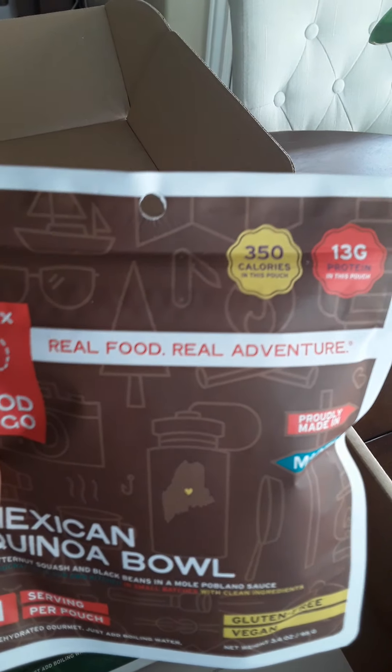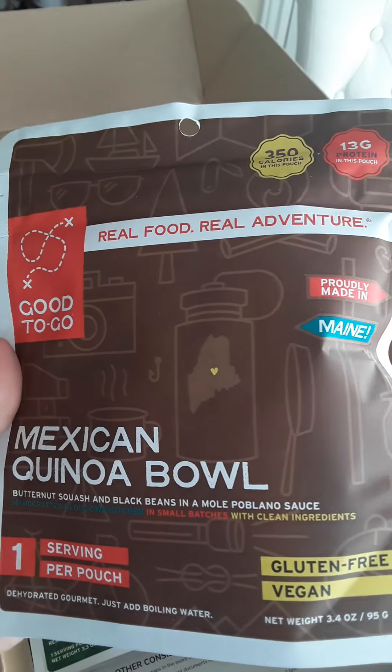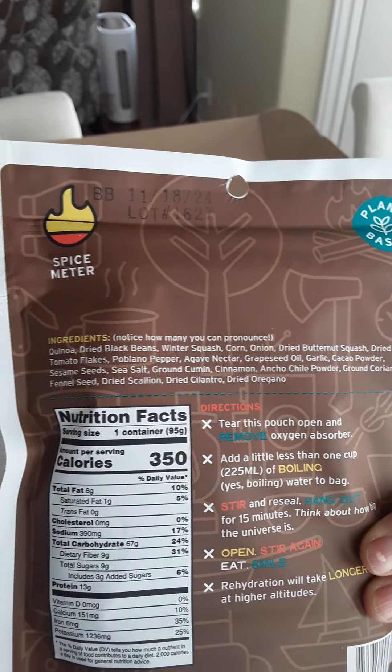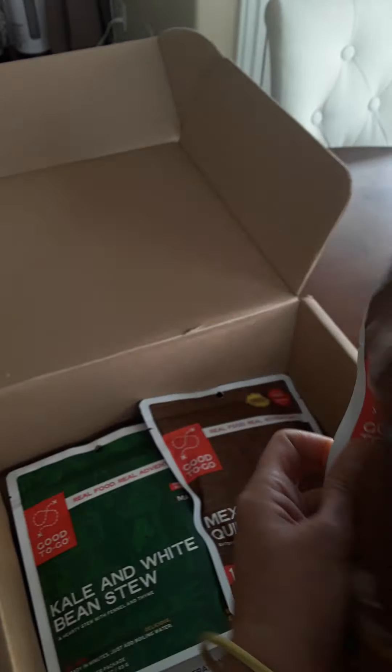Next is a quinoa bowl — 350 calories, so I guess this is another one that would be more of a lunch option. Great ingredients: quinoa, dry black beans, winter squash. It's got a spice meter again. Looks good, I'm pretty happy here.